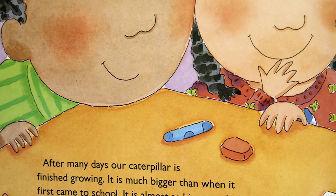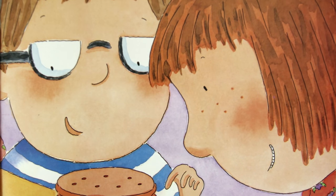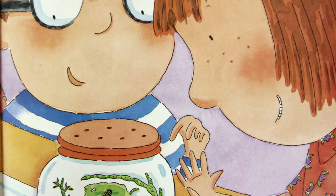After many days, our caterpillar is finished growing. It is much bigger than when it first came to school. It is almost as big as my little finger now.